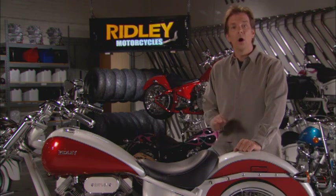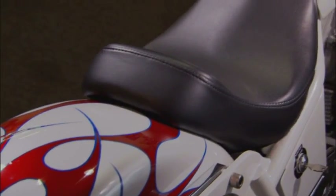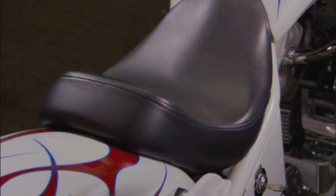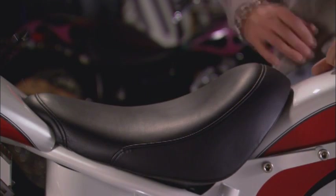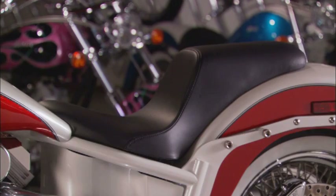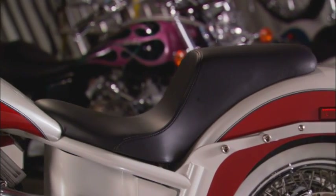You know how important seats are. Ridley believes the quality of your ride depends on your comfort. All Ridley models offer a wide variety of styles. The models feature a solo seat that can be upgraded to meet the needs of the rider. And if your riding style calls for a wider, more cushioned seat, the touring seat with memory foam is the way to go. And if you're taking someone along for the ride, you'll need a passenger seat. Ridley offers the Gunslinger, giving you more back support and additional seating.